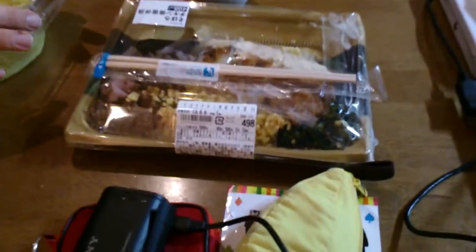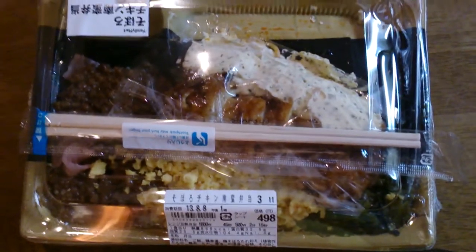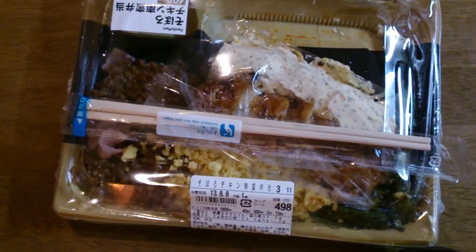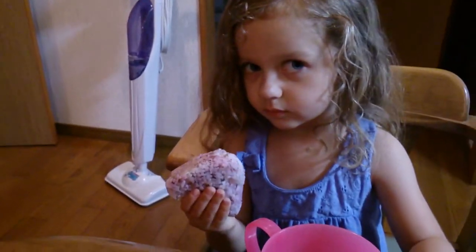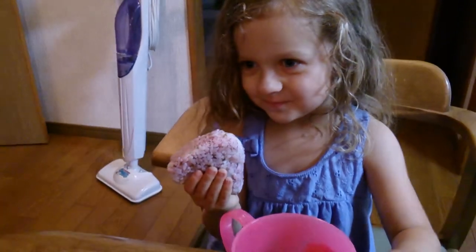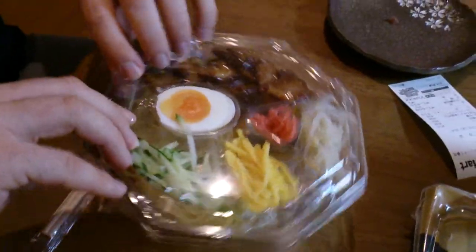This is mama's konbini dinner — I squished it a little in the car. This is what Belisa picked: ume onigiri and some juice. And this is what daddy picked. This is supposed to be served cold.